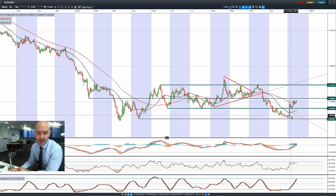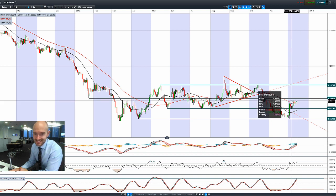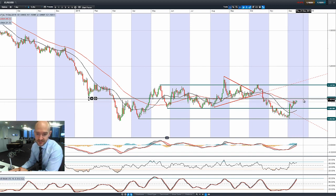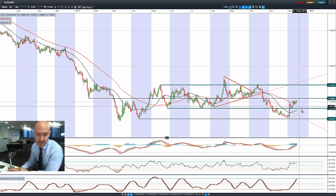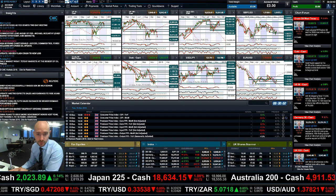EUR/USD — as I mentioned, the USD has taken a little bit of a back seat again and EUR/USD is just grinding up a little bit higher. We're trying to get above 1.1038, pretty much bang on there right now, as 1.11 is the next potential resistance level to be aware of. We are trading above both moving averages with that 55 period SMA potentially adding a little bit of short-term support as well.